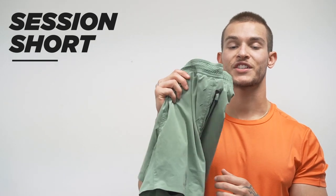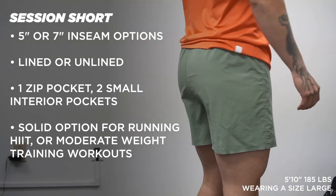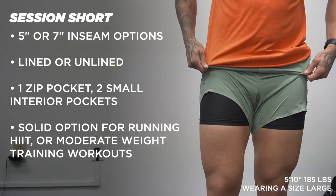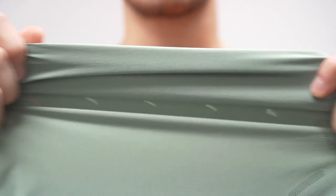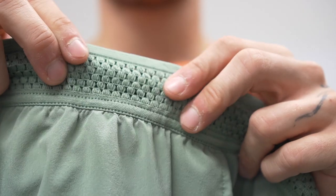I'd recommend the Foundation Short for anyone doing mostly weight training, or if you mix in outdoor stuff like sandbags or farmer's carries. Next up is one of my favorites — the Session Short. It's great for running, minimalistic workouts like yoga or HIIT, and I really like it for leg training. The lightweight material offers good stretch — a bit lighter and thinner than the Interval — and just stays out of the way. The downside is there's only one zip pocket on the side and a few small interior pockets. But the woven waistband is super comfortable and breathable. Available in 5 or 7 inch inseams.